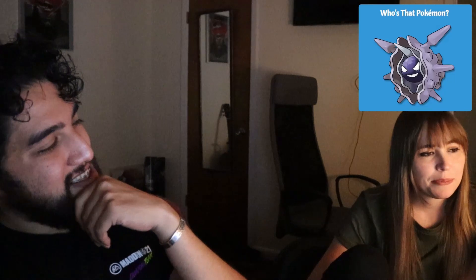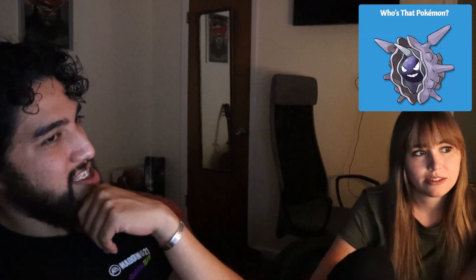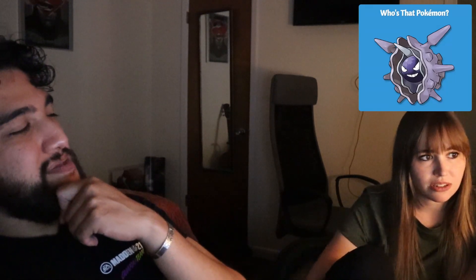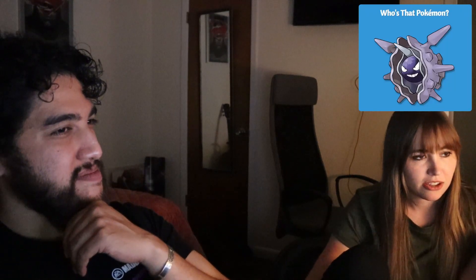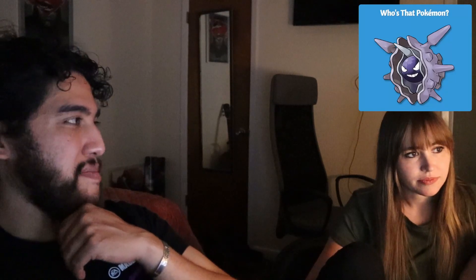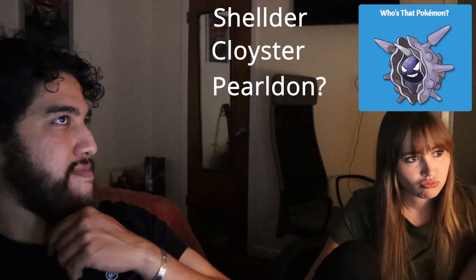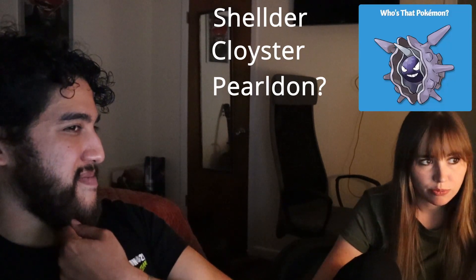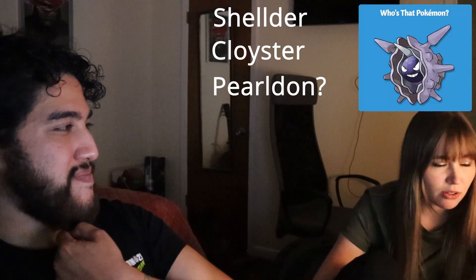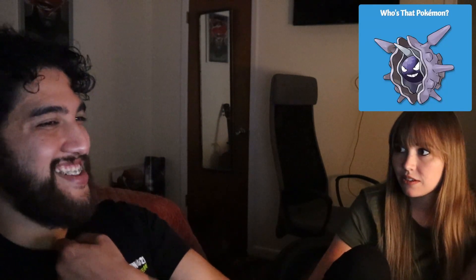Who's that Pokémon? He looks very similar to Gastly — that's what we got quizzed on last time — except this one has more going on. He looks like he's coming out of a shell almost. So here are your options — is it Shelder? Is it Cloyster? Is it Pearl Dawn? Shelder, Cloyster, or Pearl Dawn? Pearl Dawn — I made that one up. It is Cloyster!